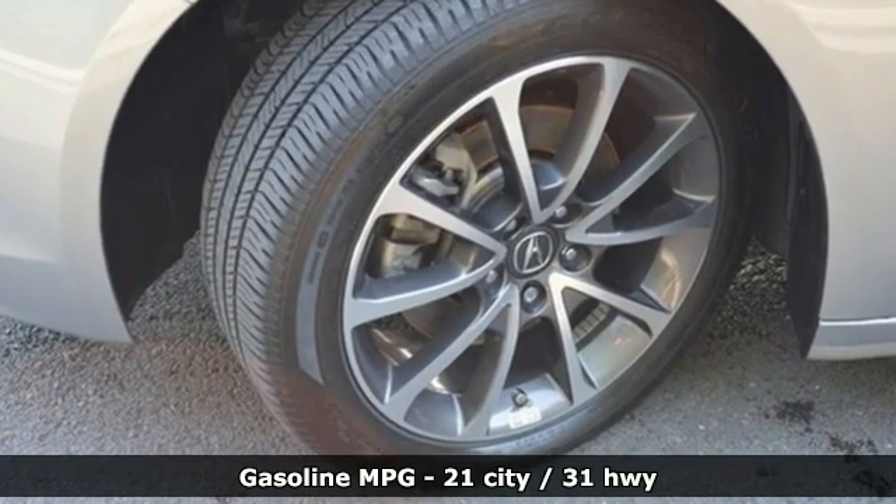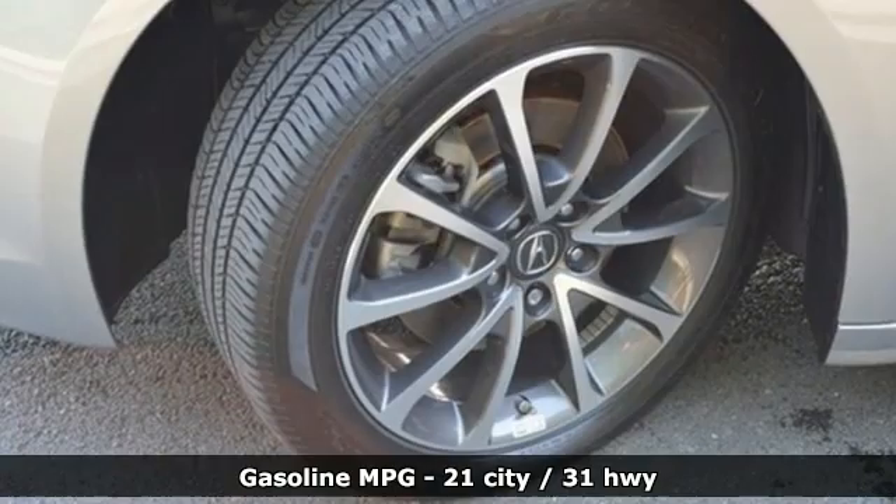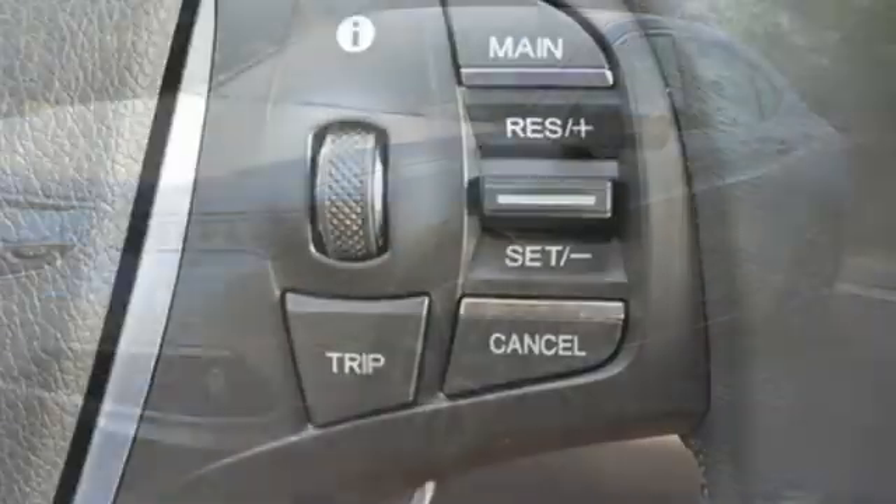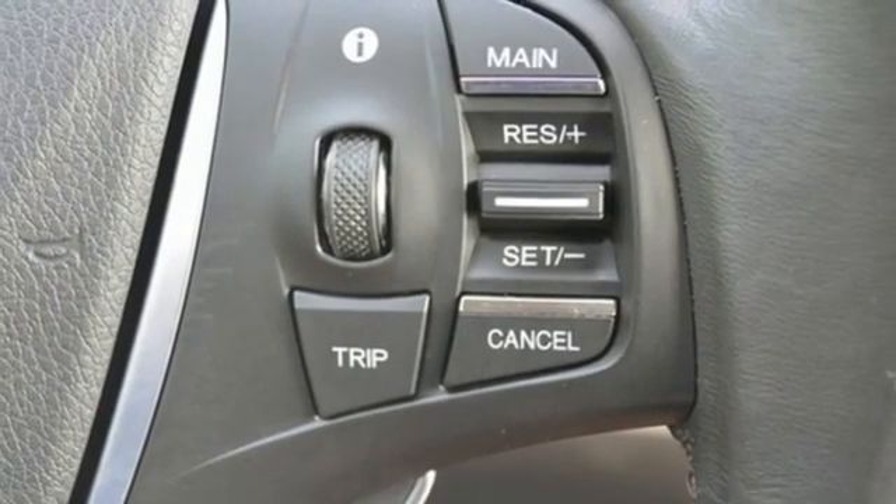It comes with all the amenities you need: Integrated Navigation System, Dual Zone Climate Control, Memory Exterior Door Mirror Settings, and Power Sliding and Tilting Sunroof.